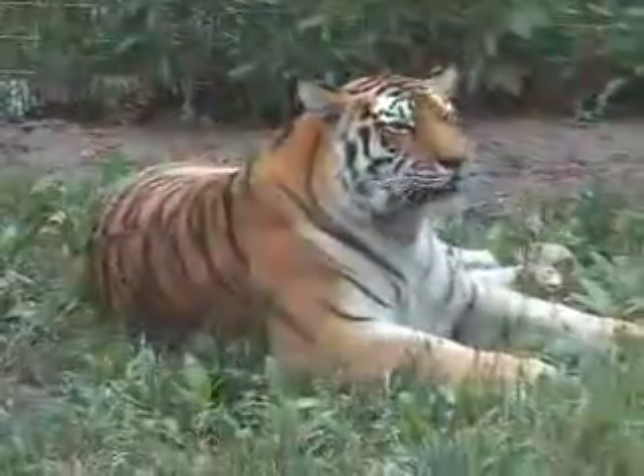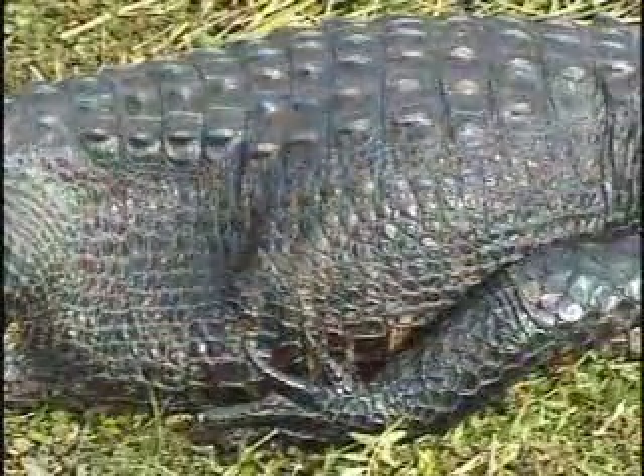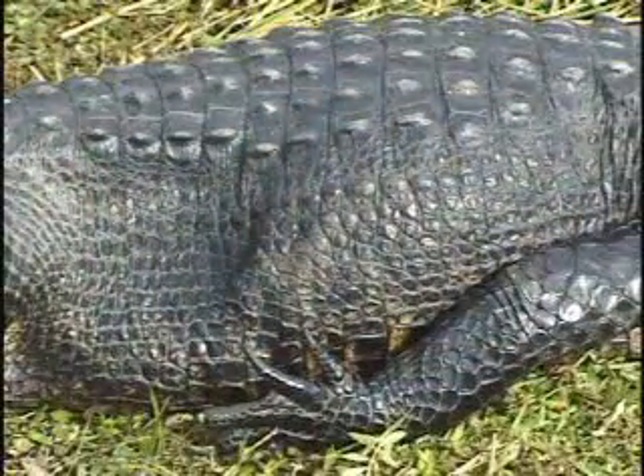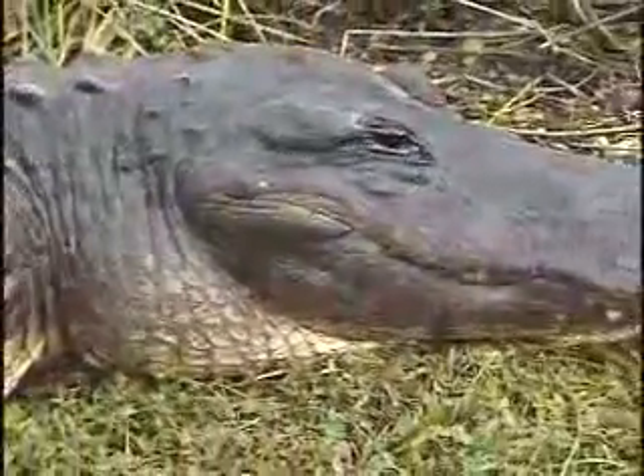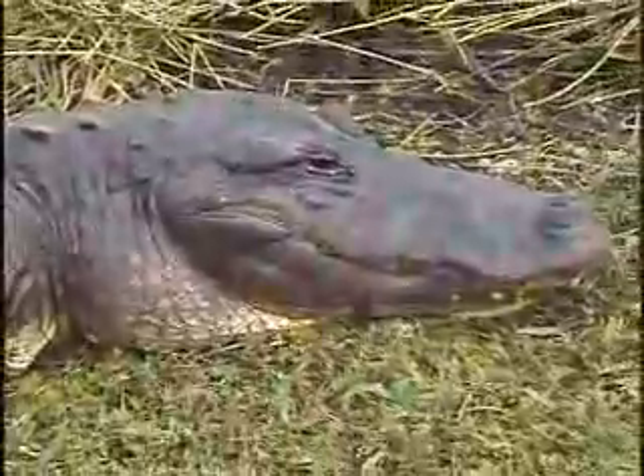Carnivores, on the other hand, are animals that eat only other animals for their food. Owls, hawks, rattlesnakes, and tigers are examples of carnivores. Many carnivores possess adaptations such as sharp claws, sharp teeth, and strong jaws for catching and killing prey.